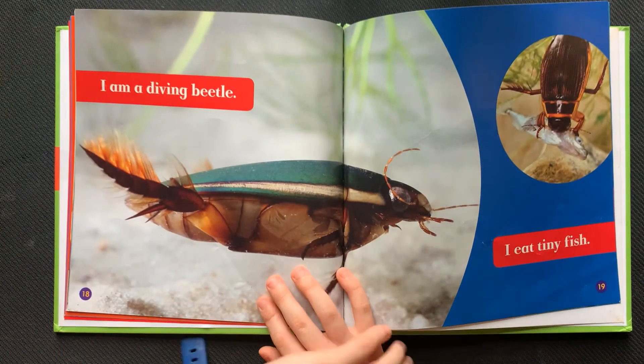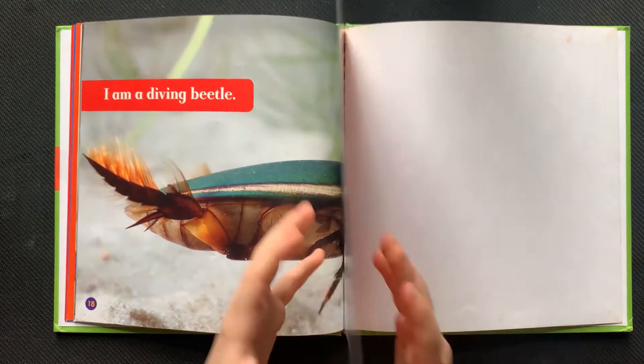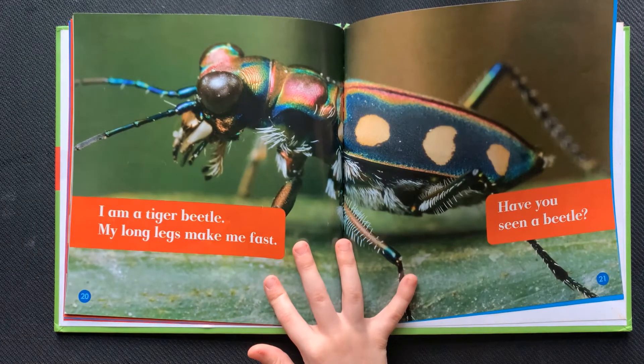I am a diving beetle. I eat tiny fish. I am a tiger beetle. My long legs make me fast. Have you seen a beetle?